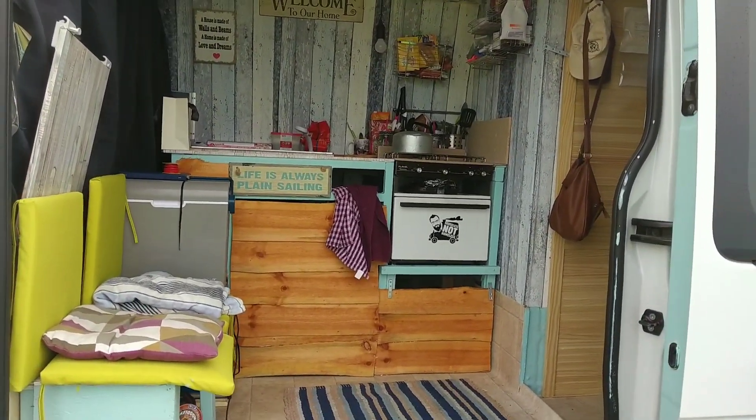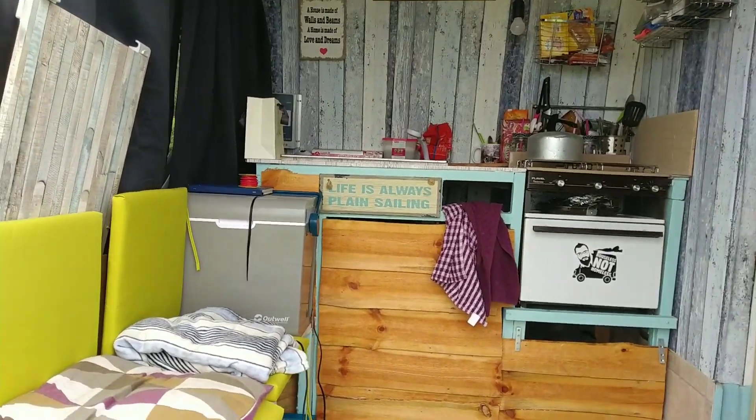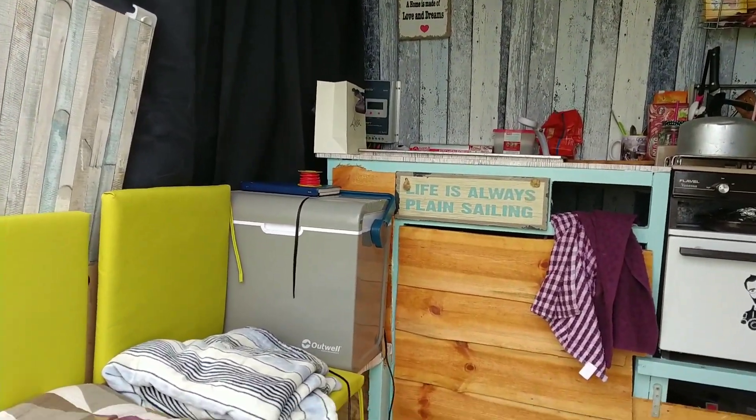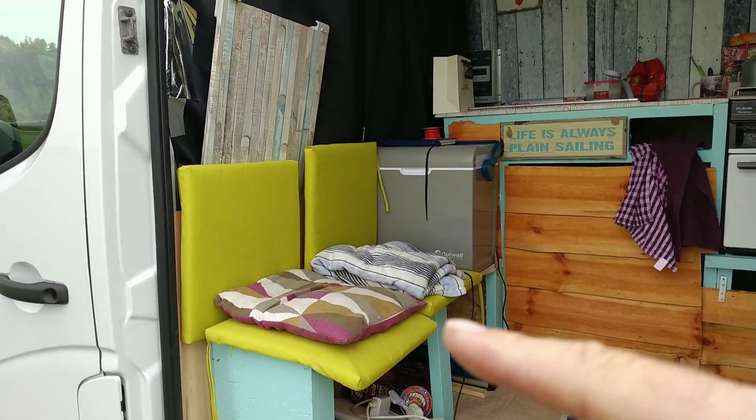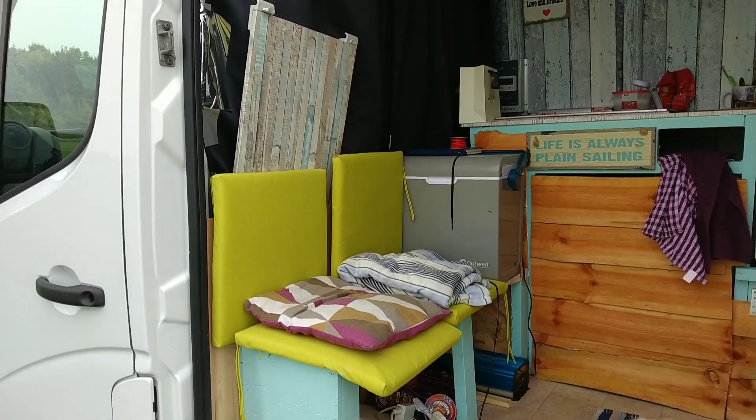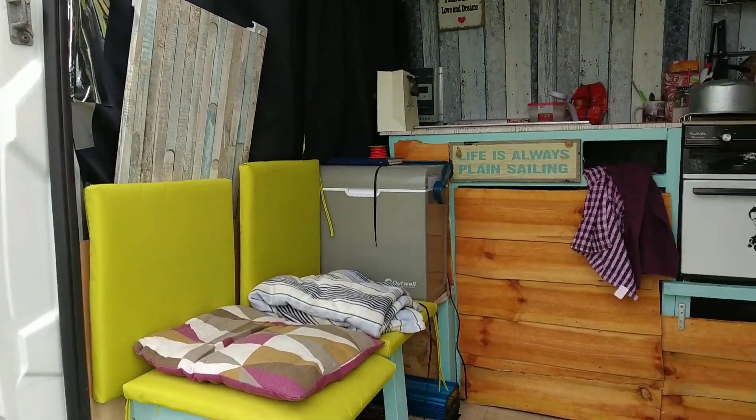You can see there's a kitchen area here. There's my fridge, which I'm going to get myself one of them three-way gas-powered ones, and I'm going to end up doing away with this and putting it underneath there somewhere, building something on top anyway.